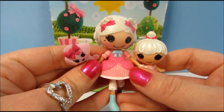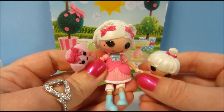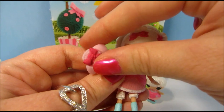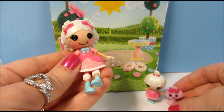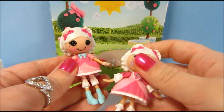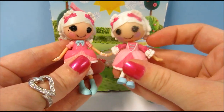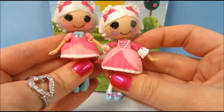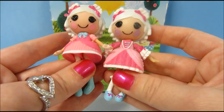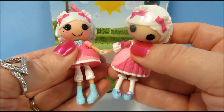That's the little La Sweet family. I want to compare this Suzette with my other mini Lalaloopsy Suzette La Sweet — this is the first one that came out, it was all by herself. They did give her a different dress, but her hair is the same, and she also has different shoes.